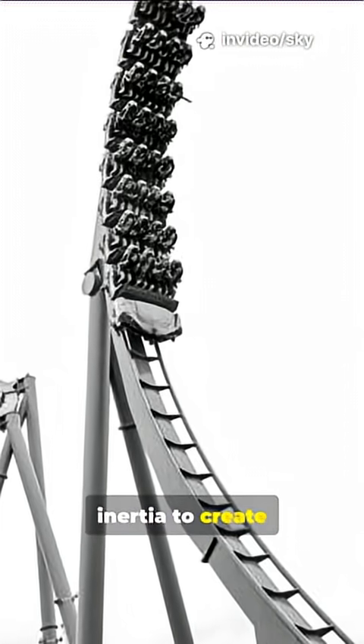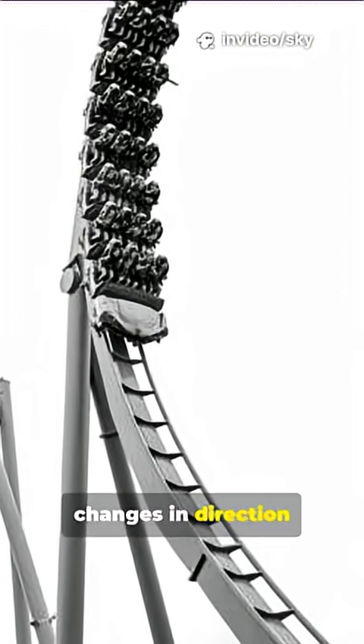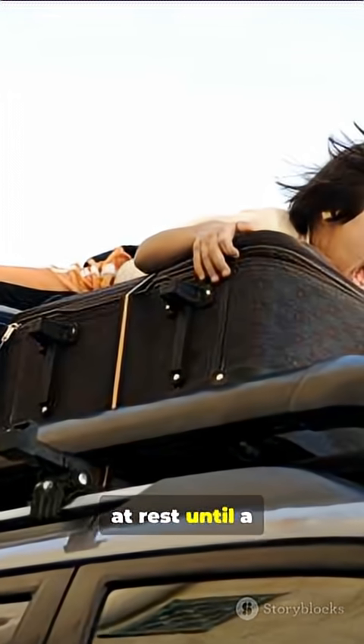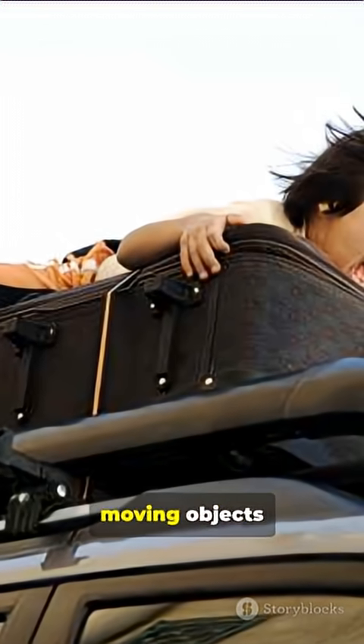Amusement rides use inertia to create thrilling movements on roller coasters, including sudden changes in direction or speed. Luggage tied to the top of a bus remains at rest until a sudden stop tries to throw it forward, demonstrating the need to secure moving objects.